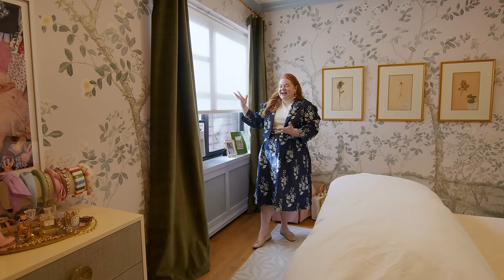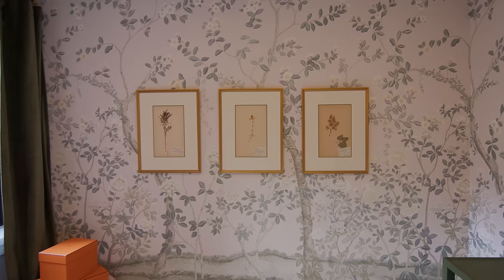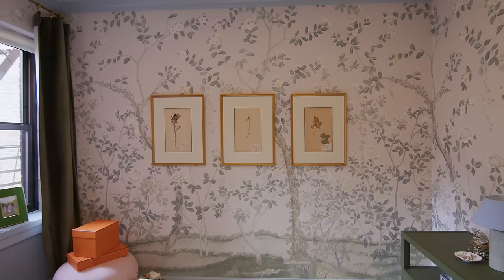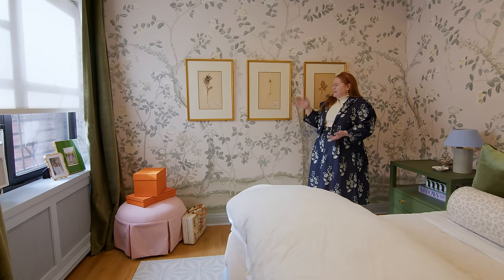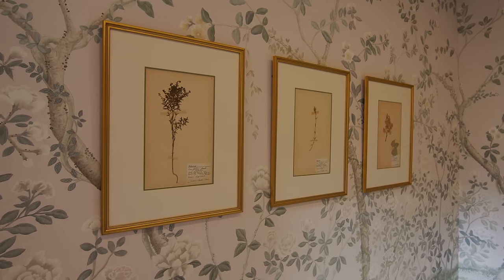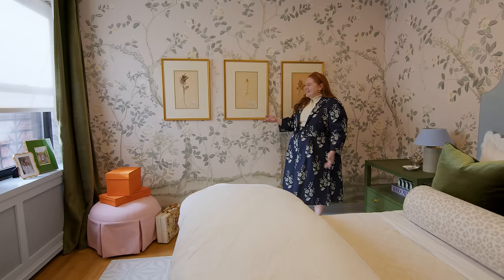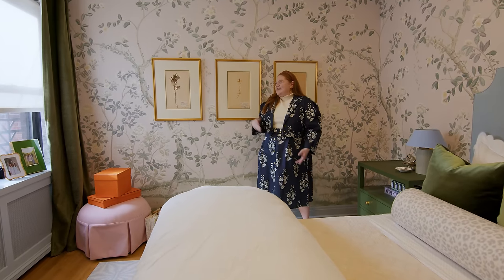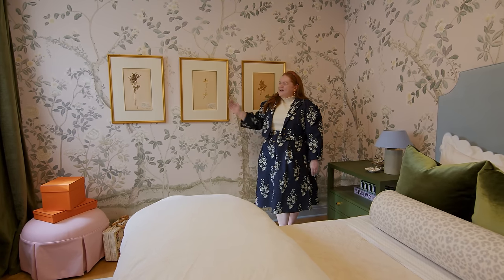Over here we have my window, which has a lot of natural light being let in. And I love this wall that is basically just a continuous feature of the wallpaper. We also have these really fun prints of basically plants — I found these on Etsy and had them framed by my local framer. I think they just add the perfect touch and a little femininity to the space.